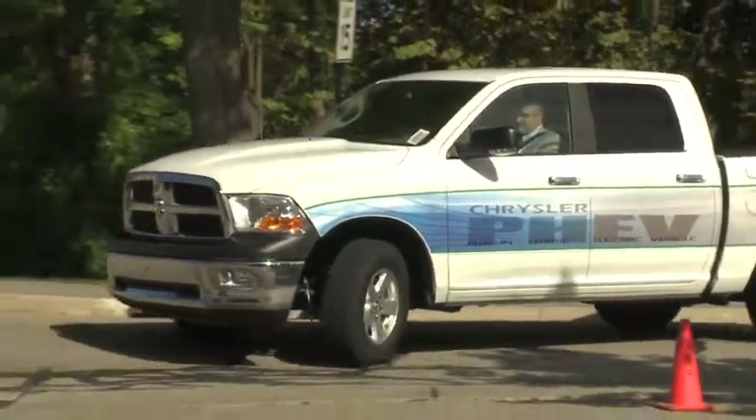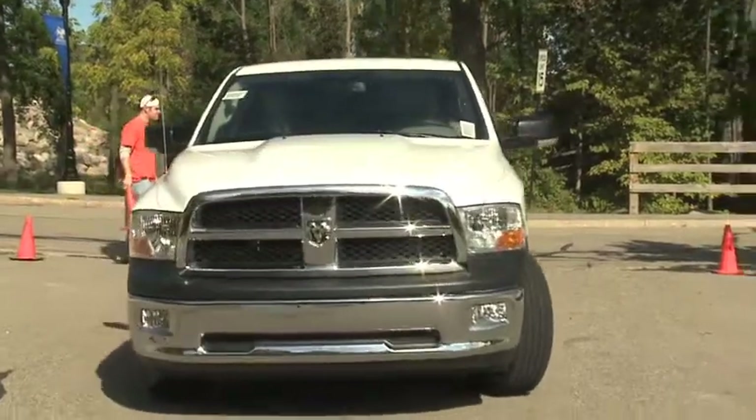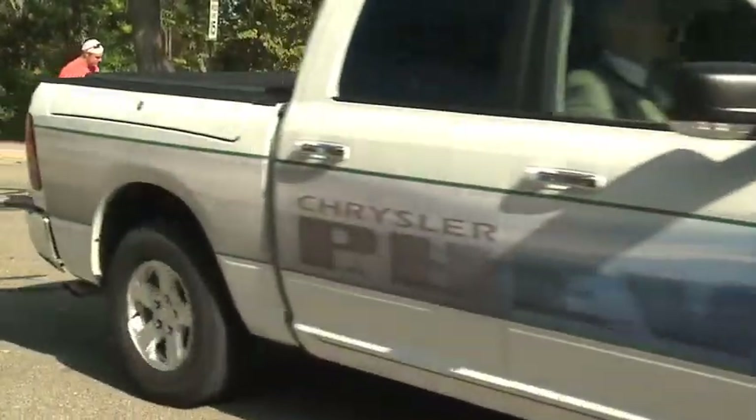The Chrysler Group also has plans to roll out a similar fleet of 25 Chrysler Town & Country minivans for testing countrywide later this year. Reporting for Chrysler Electronic Communications, I'm Betty Carrier Newman.